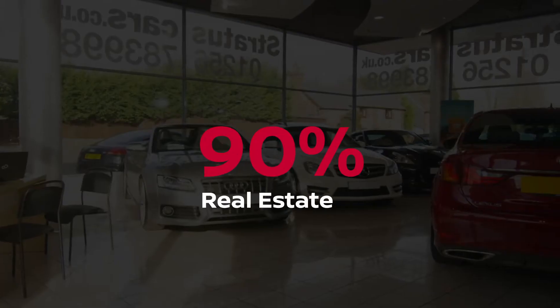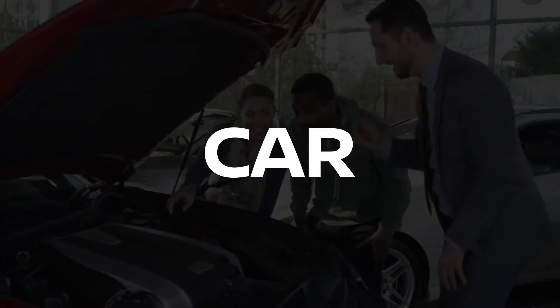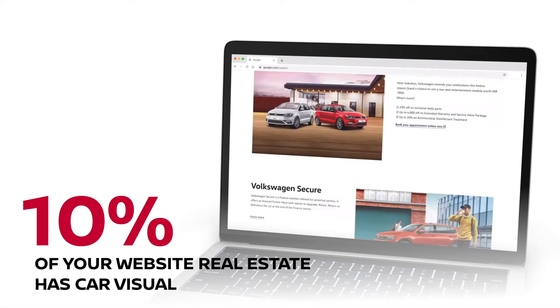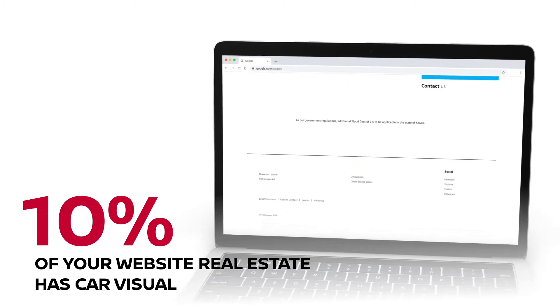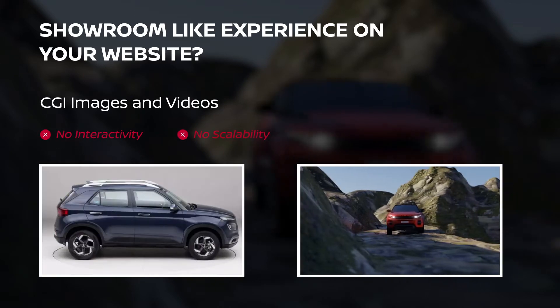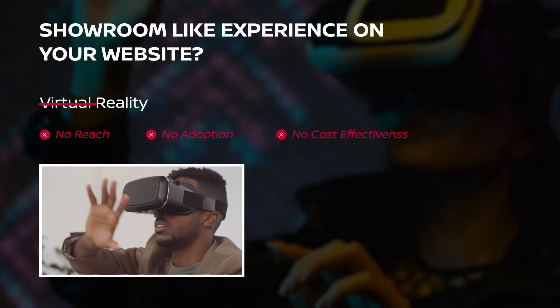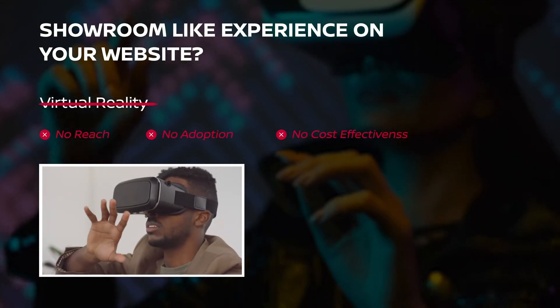All the focus in your car showroom is on your car. So why is it that your car does not get the same focus on your website? Why is your website so restrictive? How can you provide the most natural experience of exploring a vehicle without a vehicle? Videos and 360 images are not enough. VR remains the biggest mirage of our times — it is inaccessible to most people.